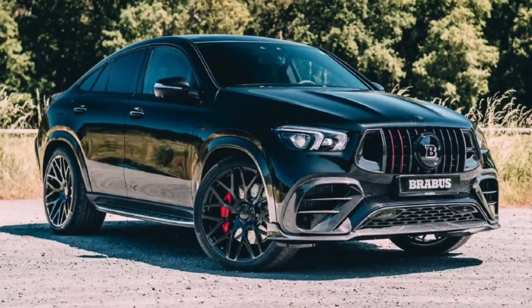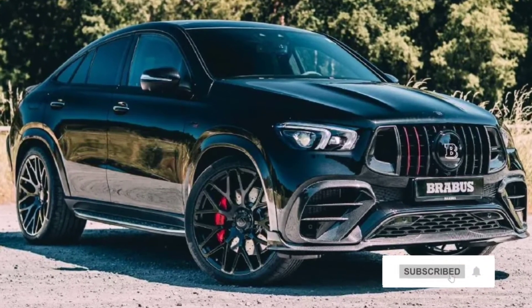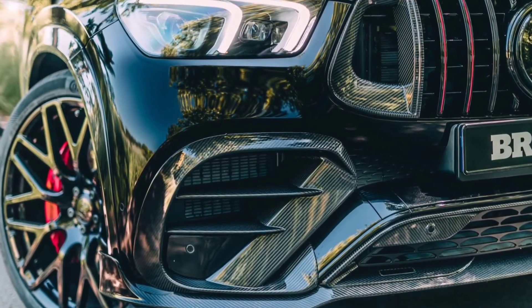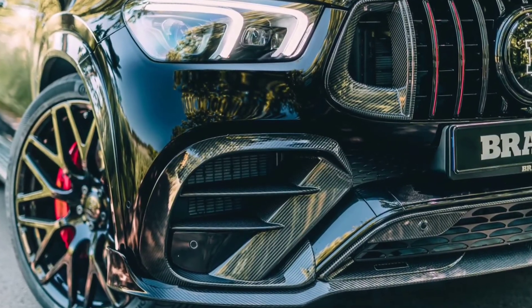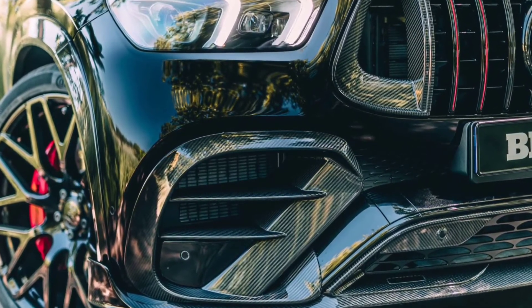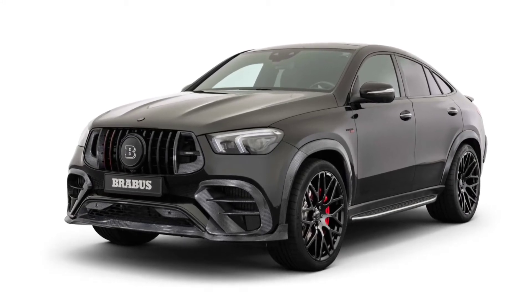Top speed is still electronically limited to 174 miles per hour. To make the GLE Coupe's V8 growl more viciously, the stainless steel high-performance exhaust system features actively controlled exhaust flaps and four tailpipes that can be finished in titanium or carbon, giving the GLE Coupe a suitably sporty appearance that complements its increased performance.